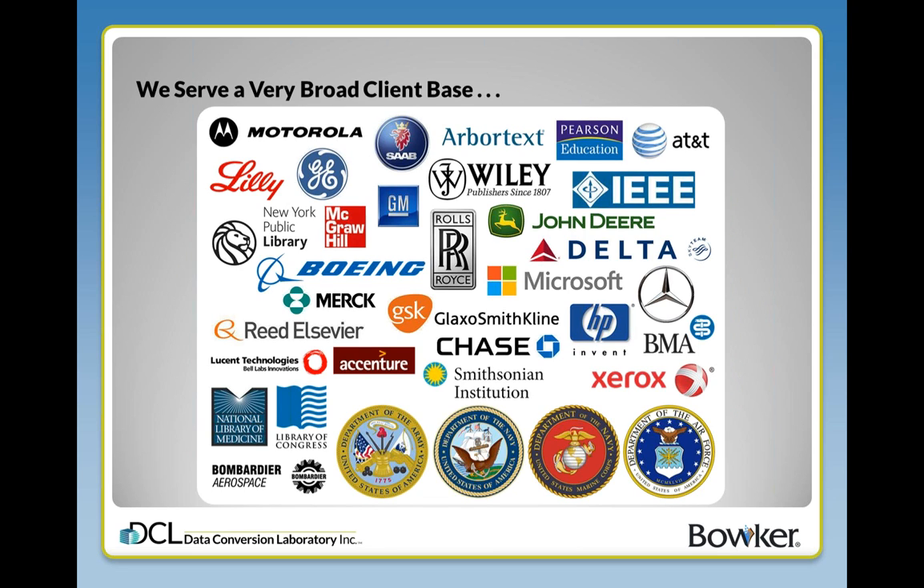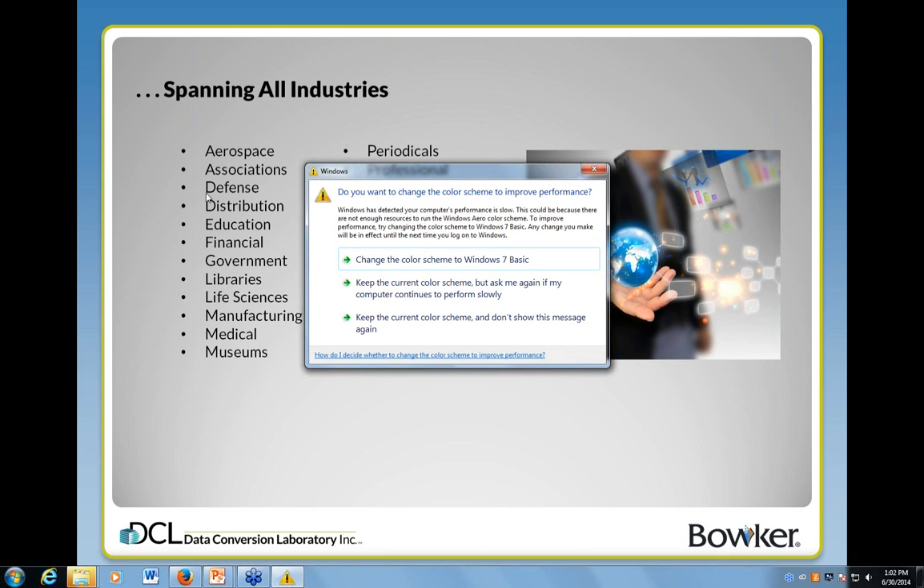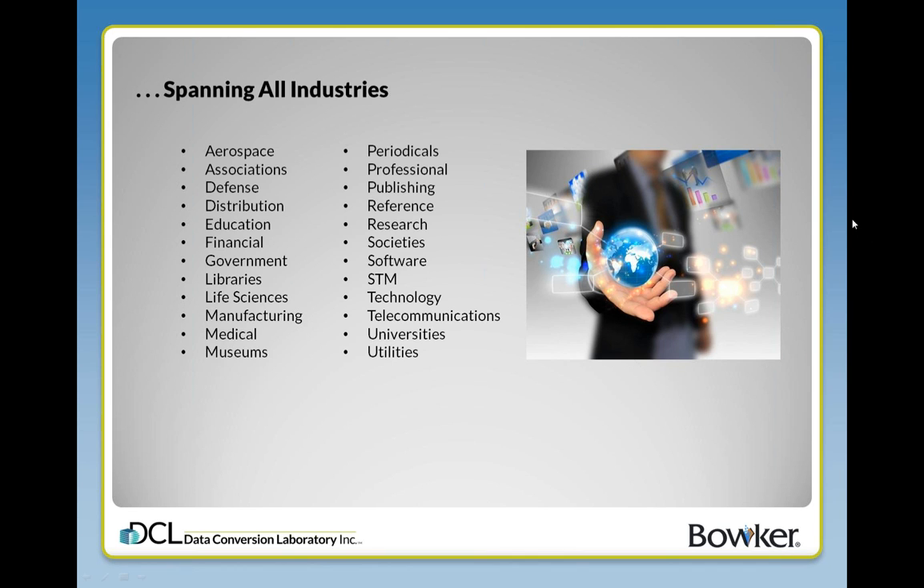DCL serves a broad client base spanning all industries. Today we are thrilled to introduce India Amos of CN Times Books, Laura Dawson of Barker, and Alan Lieberman of DCL. Without further ado, welcome India, Laura, and Alan.